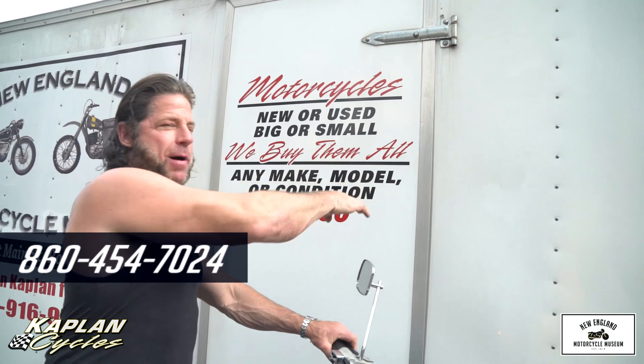Motorcycles — new or used, big or small, we buy them all. One to 1,000, any make, any condition — give us a call.